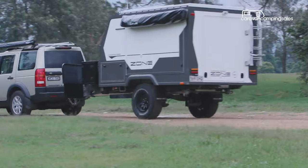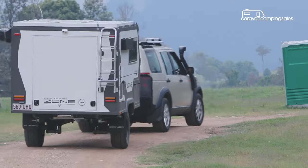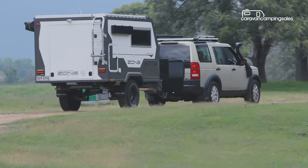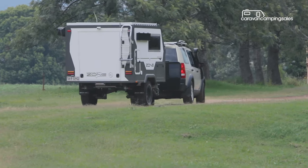All up, the new Zone Expedition looks tough enough to take on Australia's roughest off-road tracks and presents as an enticing option for those who can afford the premium price.